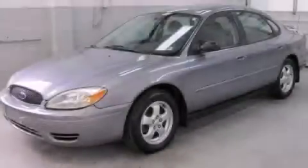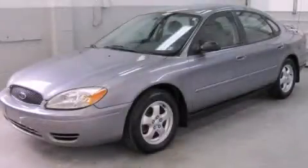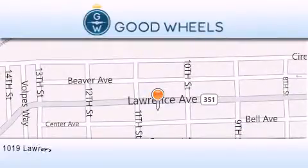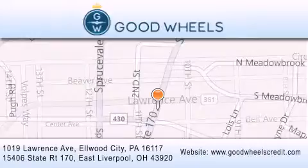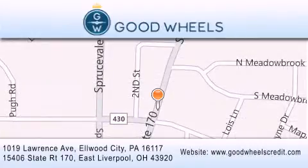Contact us today to schedule your opportunity to see this automobile in person. Goodwill's Credit has two locations to better serve you. We are located at 1019 Lawrence Avenue in Elwood City and at 15406 State Road 170 in East Liverpool. Our goal is to exceed all of your expectations to ensure that you'll return for future visits.